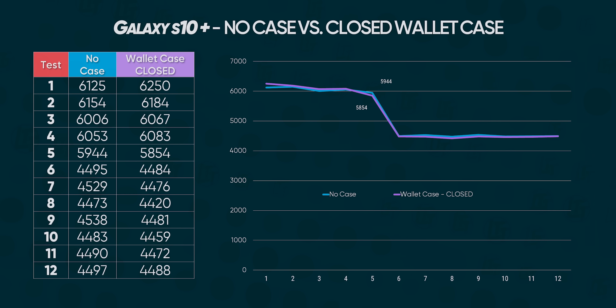It looks like the iPhone XS Max actually relies in a very significant way on its screen for cooling — which raises the question of why covering the back with a case didn't matter.